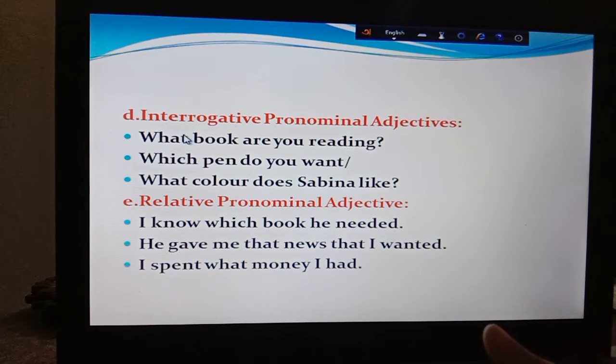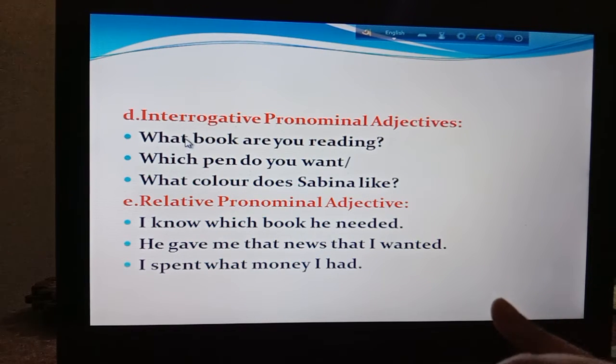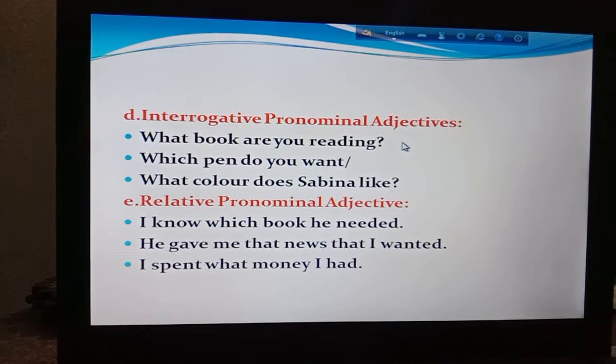Now, interrogative pronominal adjective. You can see there is written what, which. We have learnt these types of words — what, which, whose, whom — as interrogative pronouns. But in this part, they have taken their place before a noun like book, pen, color. When they sit before a noun and act like an adjective, they become the interrogative pronominal adjective.